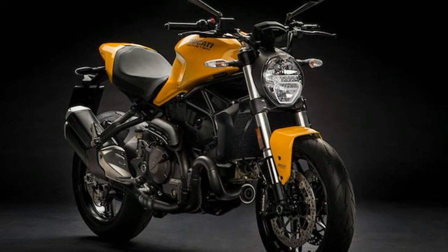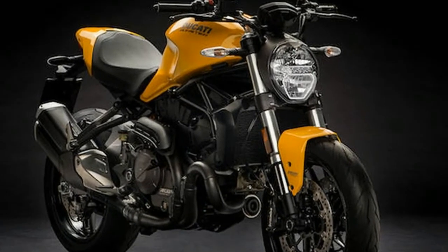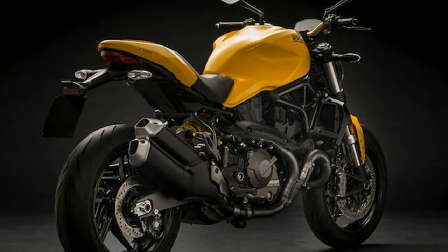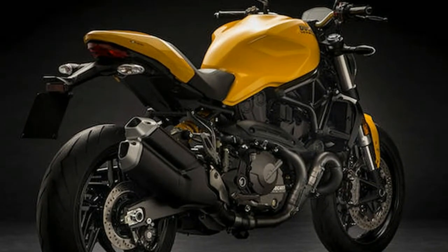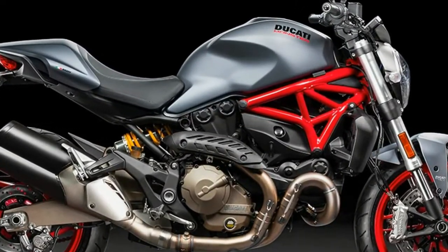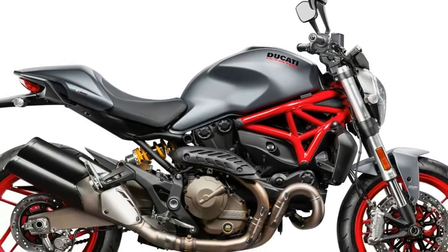With the 2018 Ducati Monster 821, the bike maker has made a host of changes to the street fighter. The new addition also comes in a lovely yellow shade, playing homage to the original M900, which was quite popular in this paint scheme. Apart from yellow, the updated Monster 821 will also be available in red and matte black colors.